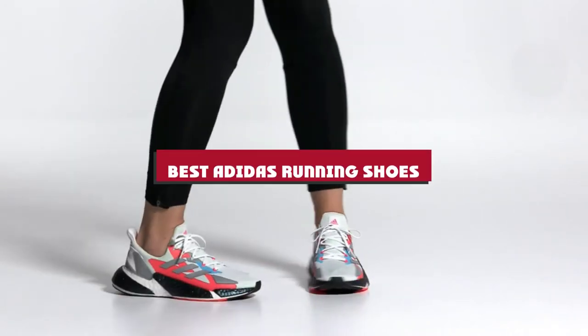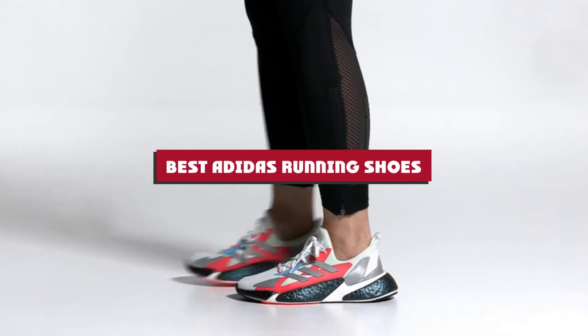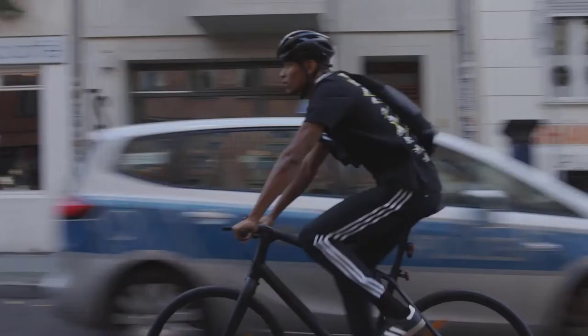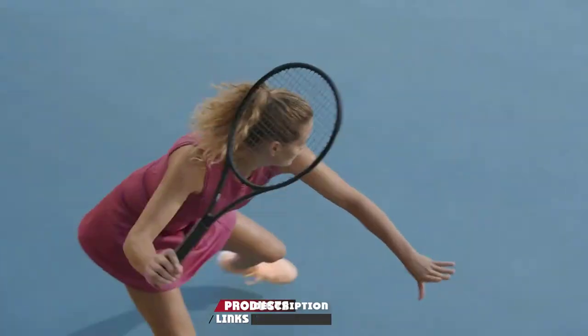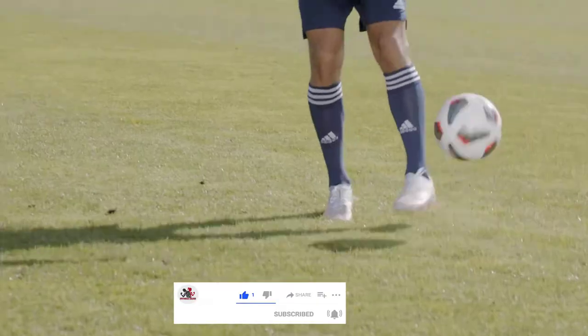If you're looking for the best Adidas running shoes, here's a list you must see. We made this list based on our personal preference and sorted it based on their features, prices, quality, durability, and reputation of the manufacturers and customer feedback. We've also included options for every type of customer. So let's get started.